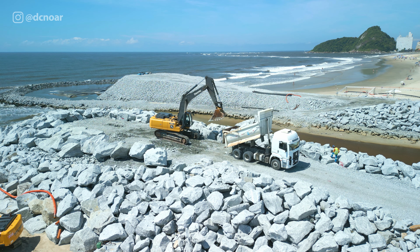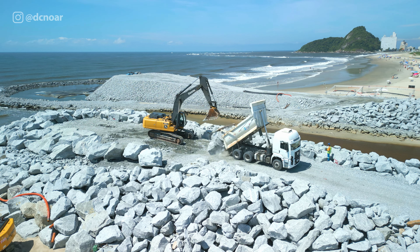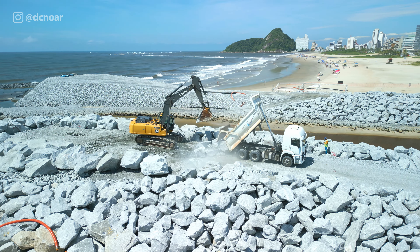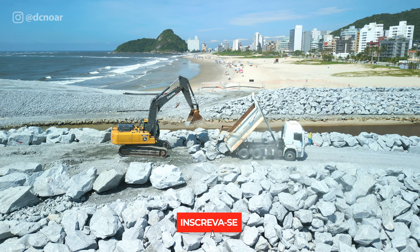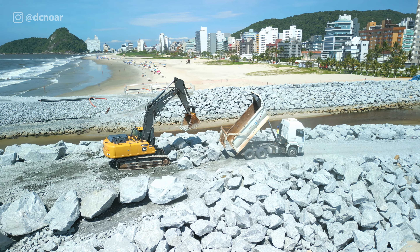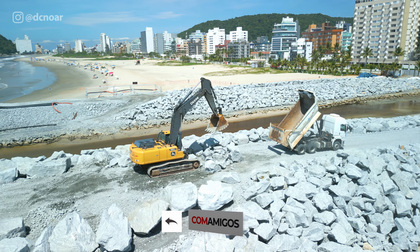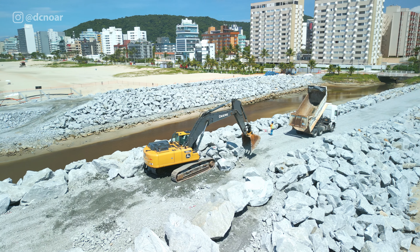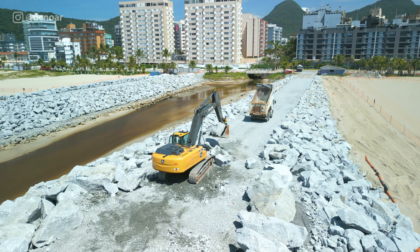Eu gosto sempre de reforçar que às vezes o pessoal pensa: Douglas, essa obra é muito cara, 30 milhões de reais? É cara, mas com certeza o engenheiro responsável que assinou uma obra dessa sabe o que está fazendo e peca pelo excesso, ou seja, faz até além do que é necessário justamente para garantir o máximo de vida útil. Lembrando: é a maior obra de revitalização da América do Sul atualmente que está sendo executada.